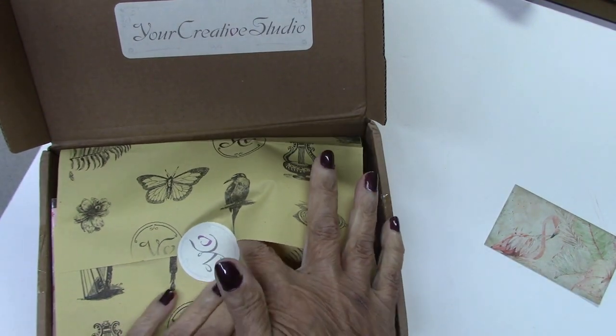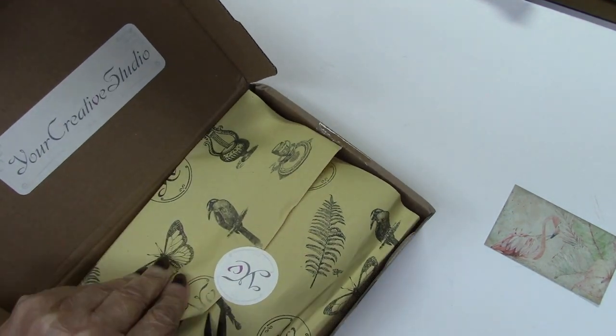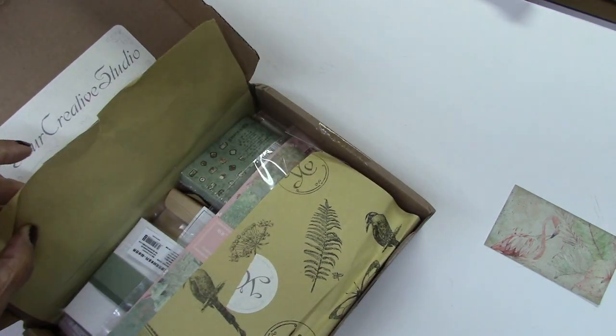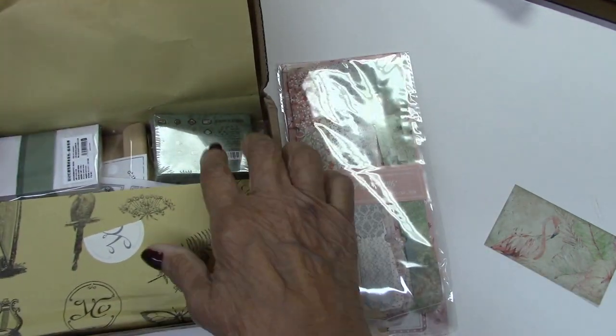Look at the pretty wrapping. I didn't want to tear that. I know I'm being ridiculous, but I'm telling you, all of this stuff will be beautiful in a junk journal. So let me just take this out.